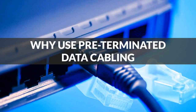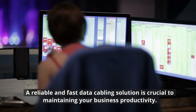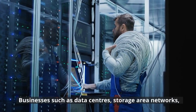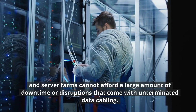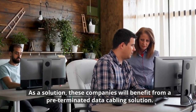Why use pre-terminated data cabling? A reliable and fast data cabling solution is crucial to maintaining your business productivity. Businesses such as data centers, storage area networks, and server farms cannot afford a large amount of downtime or disruptions that come with un-terminated data cabling. As a solution, these companies will benefit from a pre-terminated data cabling solution.